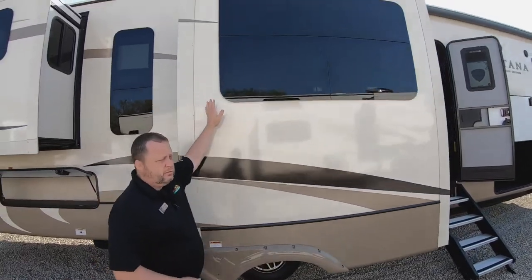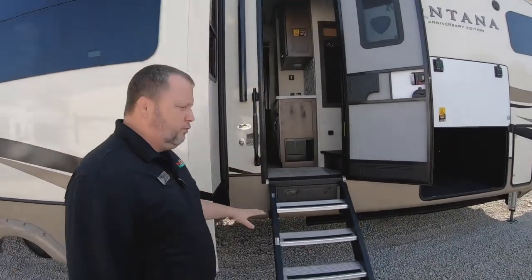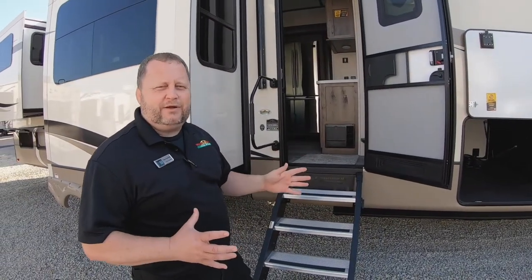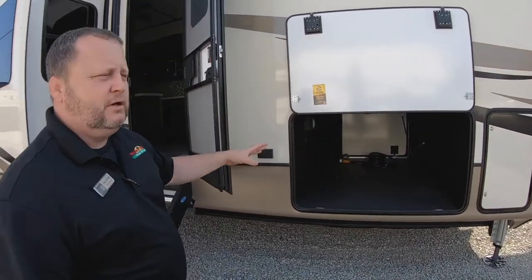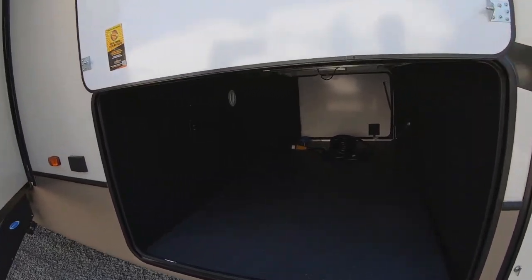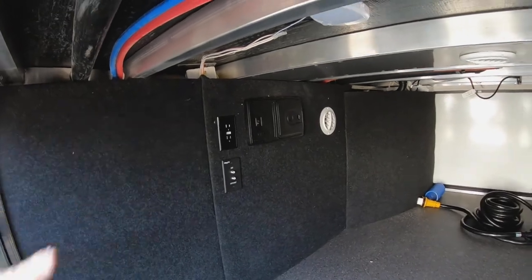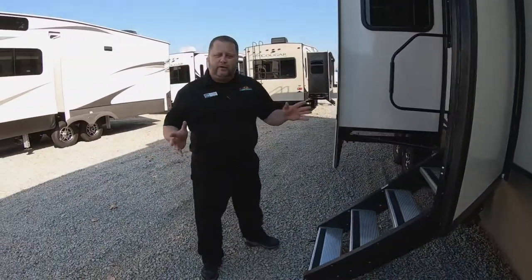We have the frameless windows going along here — very nice. The solid step going up into the camper, so it can hold great weights and be very comfortable as well. And up here in the front we have even more storage — it's all over the place, there's storage everywhere. It's even ducted with heat to protect your stuff, and you've got a central vacuum in there to help clean things up. Some really great features.